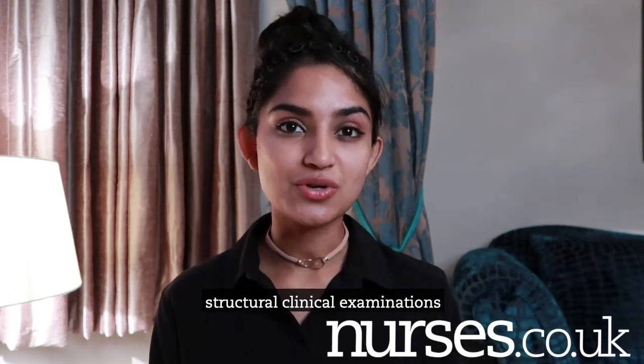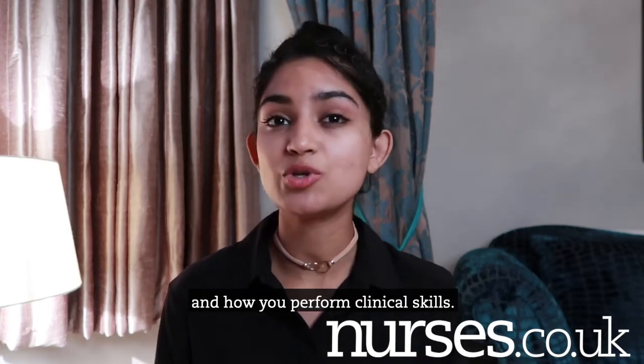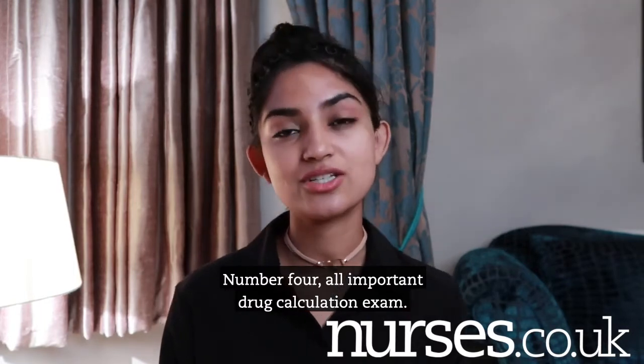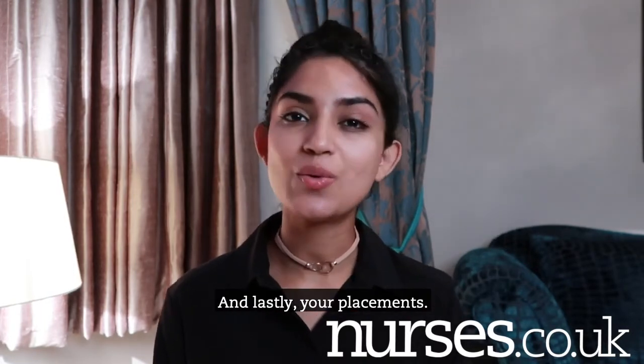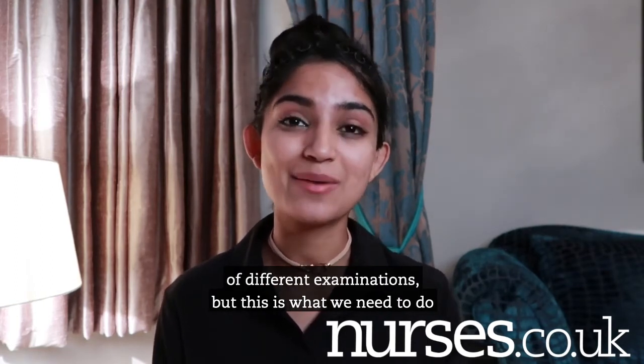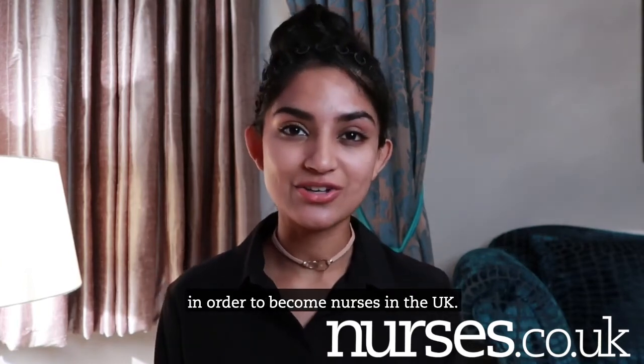OSCEs stand for objective structural clinical examinations and are practical assessments on how you perform clinical skills. Number four: all important drug calculation exams. And lastly, your placements. That's quite a lot of assessment methods and different examinations, but this is what we need to do in order to become nurses in the UK.